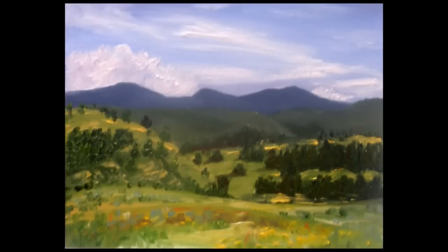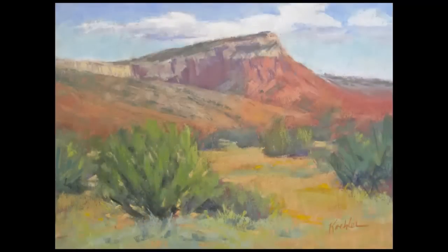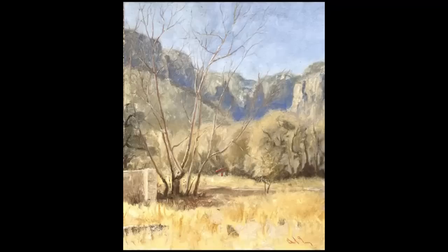The type of art we represent is primarily impressionistic, realistic landscapes of New Mexico. We're representing 25 to 30 different artists from around the state.